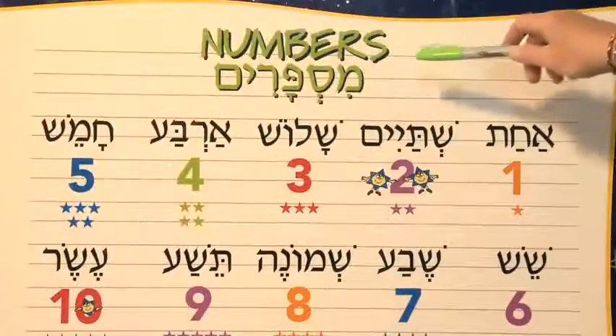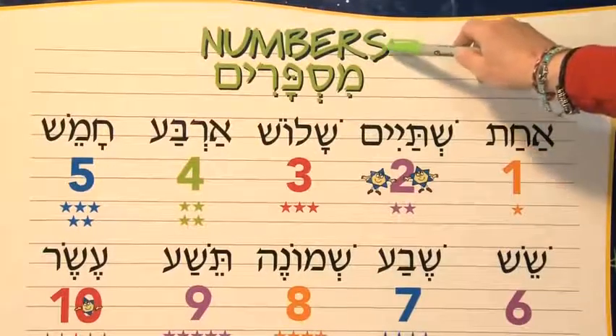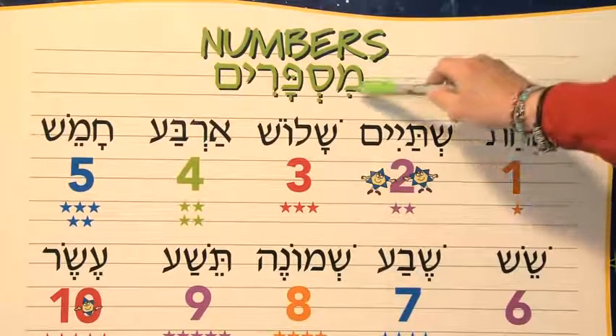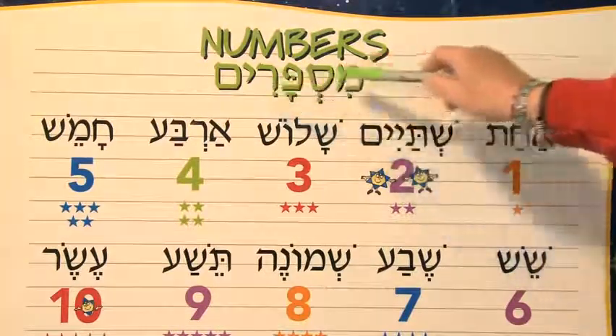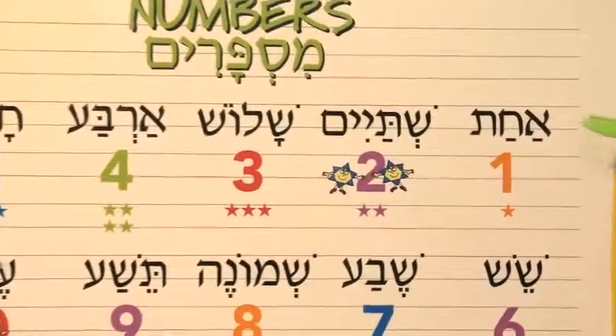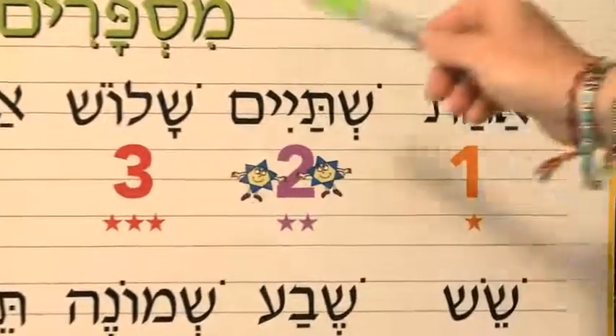Hi, I made this board just for you. The numbers — it's a Hebrew board, and it's called Mis Parim, numbers in Hebrew. So let's start. Remember, when you're reading, you're reading in Hebrew from right to left.